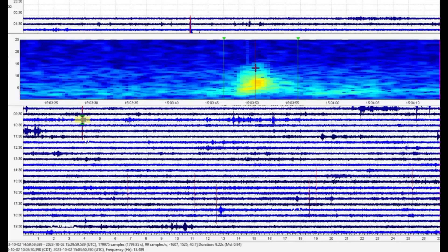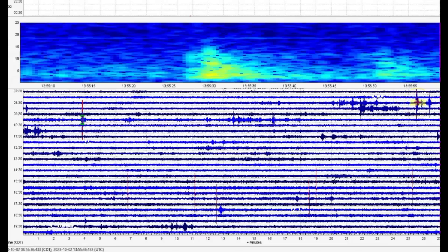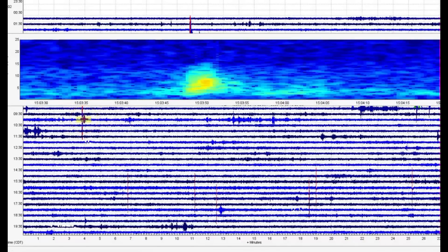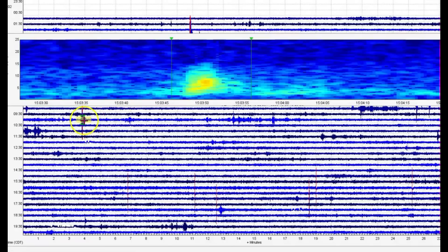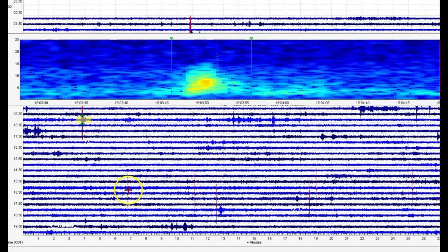0.94. There are some more small ones marked in red. That rattled for a little bit - 1.37. And 1.01. Lots of popping here.